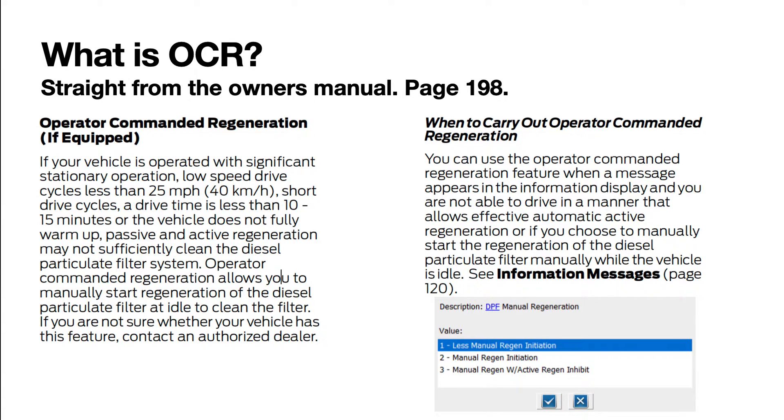When to carry out OCR: you can use the OCR feature when a message appears in the information display and you are not able to drive in a manner that allows effective automatic active regeneration, or if you choose to manually start the regeneration of the diesel particulate filter while the vehicle is at idle.